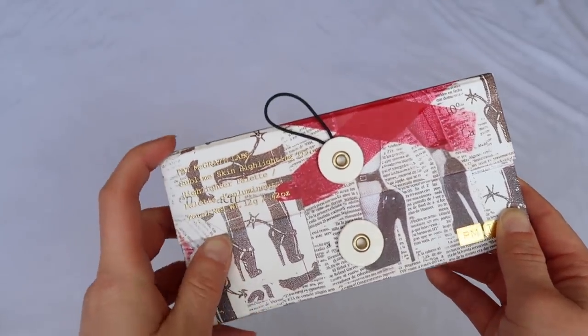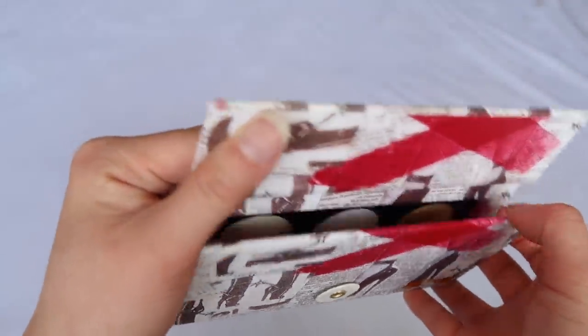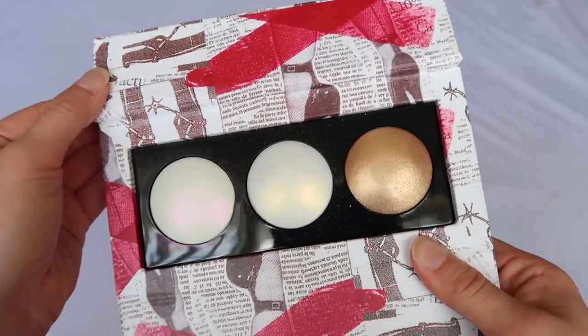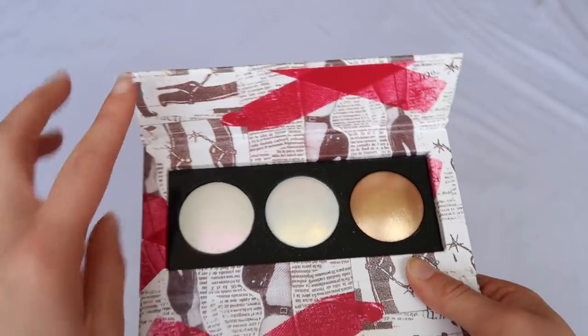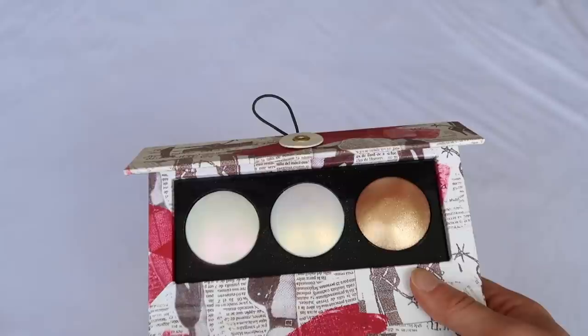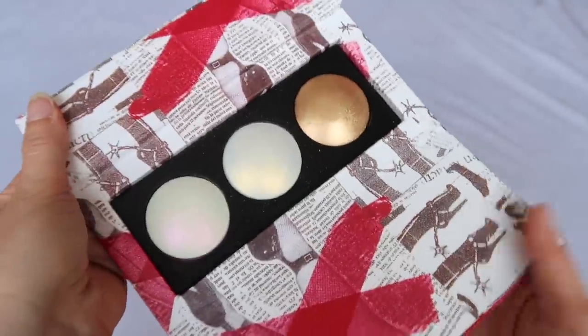The last luxury palette I have is from Pat McGrath Labs — this is the Sublime Skin Highlighting Trio. I actually posted a video about this a couple of days ago where I mentioned I wasn't as crazy about it as you'd expect. I just want a champagne, and none of these really are — you have a pink one, a pure gold one, and a really bronzy one I can't use on myself. I think this is better fitted towards medium and deep skin tones.